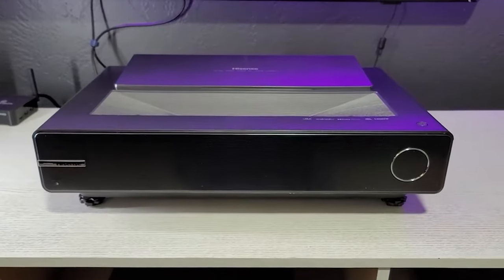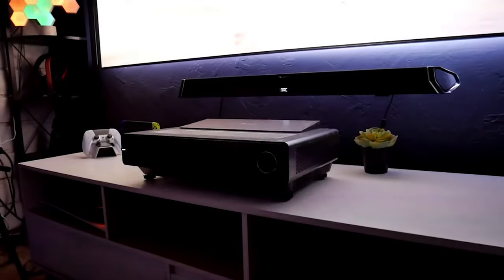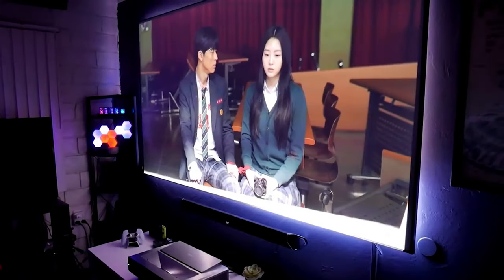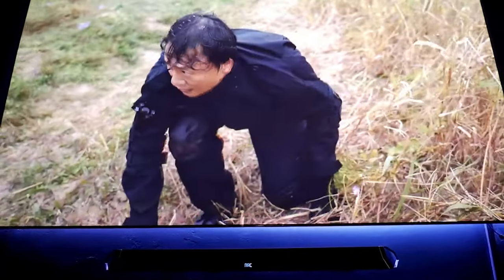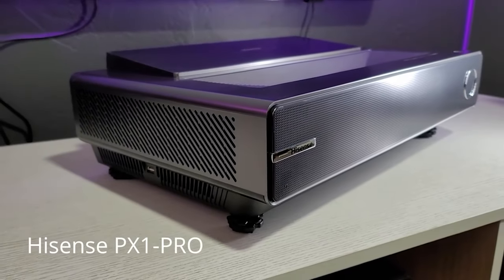It works straight out of the box with minimal fuss. The Hisense PX1 Pro is a beautiful projector that looks good and projects an amazingly colorful image. Sound quality is strong and the setup process is simple and straightforward. If you're looking for an ultra-short throw laser projector that is as easy to use as your phone but produces one of the top images in the market, the PX1 Pro is the choice for you.